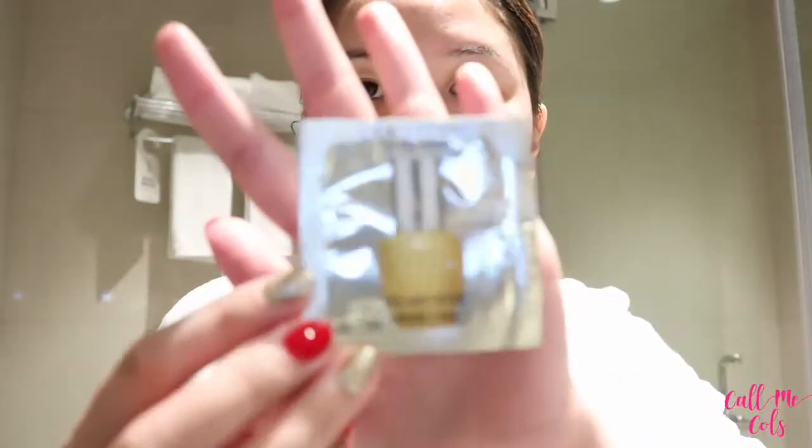For tonight I'm going to use this Divine Eyes Eye Serum from L'Occitane and gently rub it under the eyes.